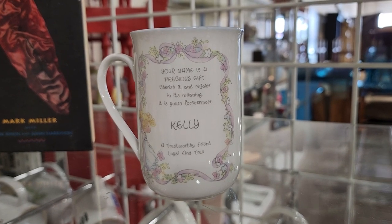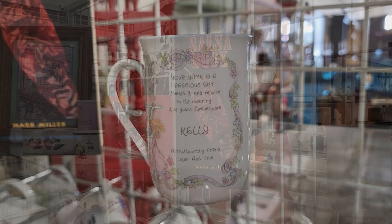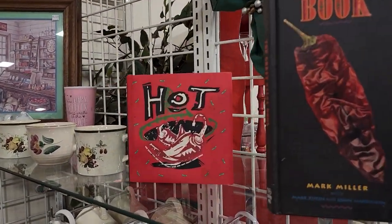It says, 'Kelly, a trustworthy friend, loyal and true.' So y'all, I'm your trustworthy friend out there. Kind of makes me sound like a dog or a cat, right?